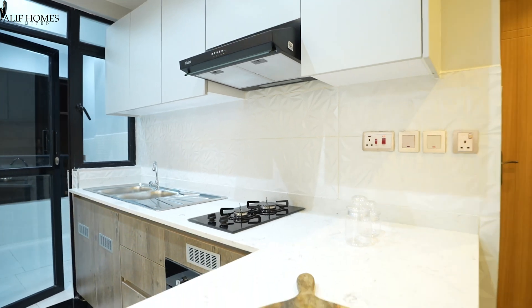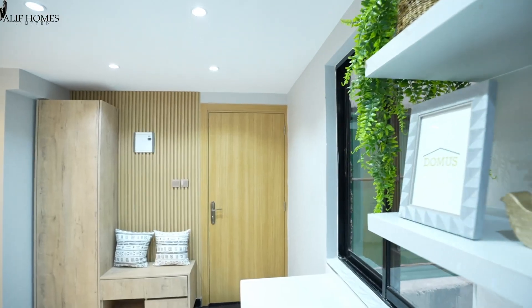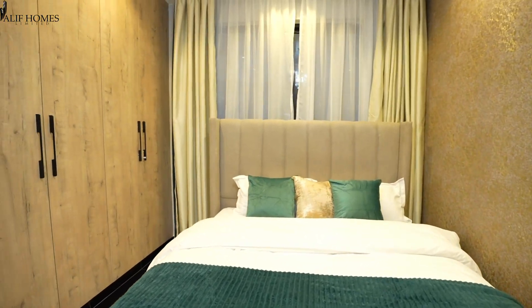The kitchen has plenty of cabinet space. The whole apartment is fitted with elegant tile fittings and the bedrooms have built-in exquisite wardrobes.